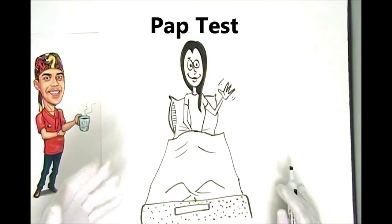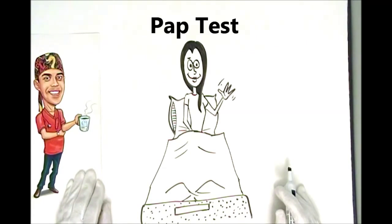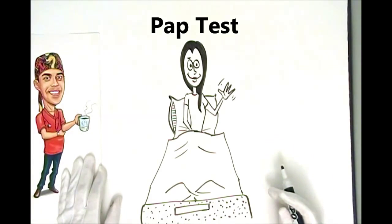And thanks to him, thousands of women worldwide every year are spared cervical cancer. And obviously that's what the test is for — to screen for cervical cancer.